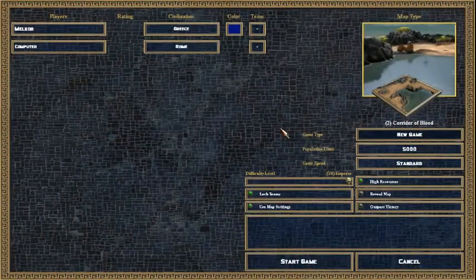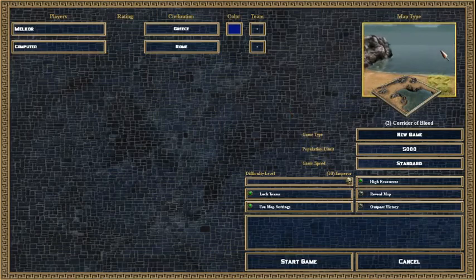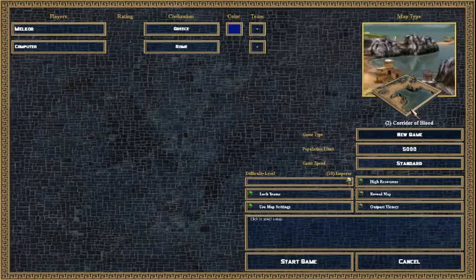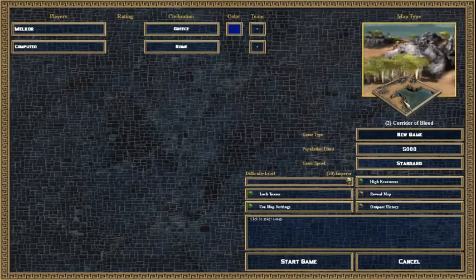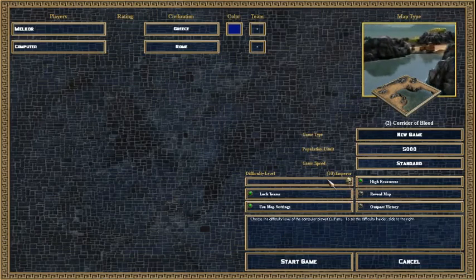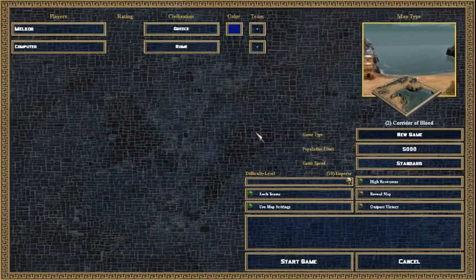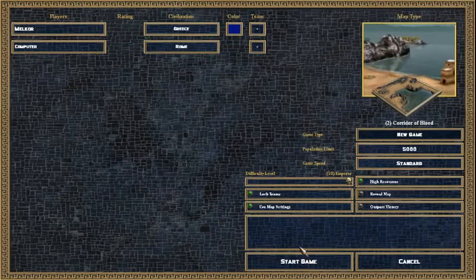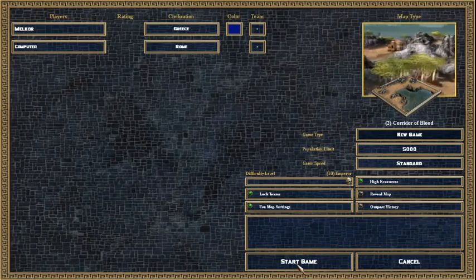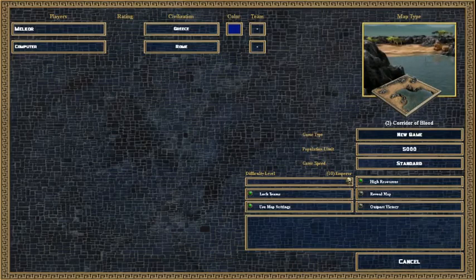Greetings, fellow Earthlings, and welcome to my most difficult challenge yet on Ryzen 4. 1 vs 1, just the normal small map that I like - Corridor of Flood. It's just a normal 1 vs 1 battle, but on M difficulty, the highest, the hardest difficulty you can get on this game. I'm going to try it playing as Greece vs Rome. Greece is my favourite nation. Hopefully I can win - it's my biggest challenge on Rise and Fall yet.